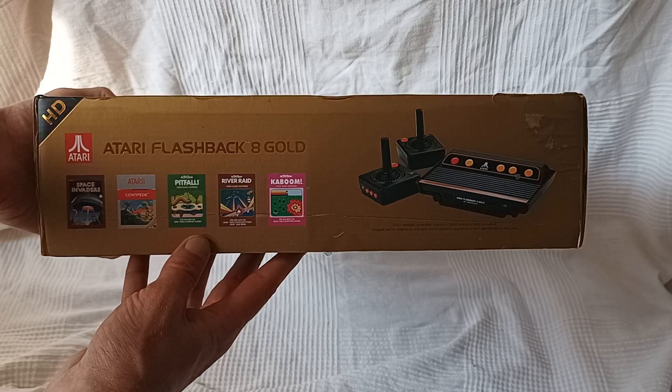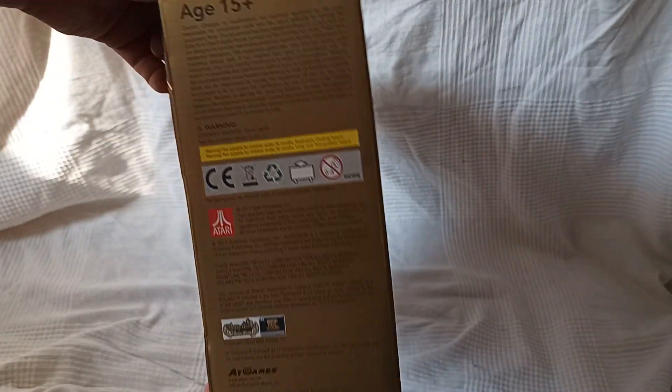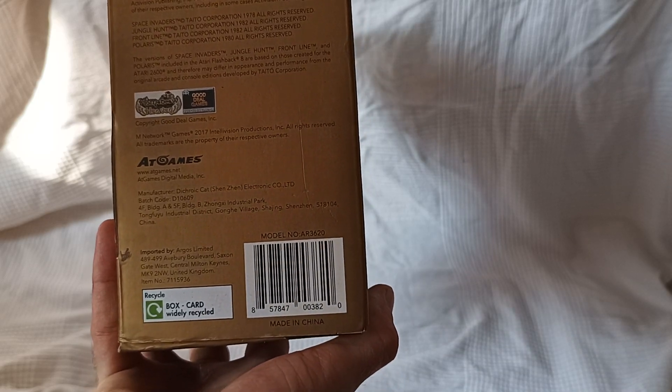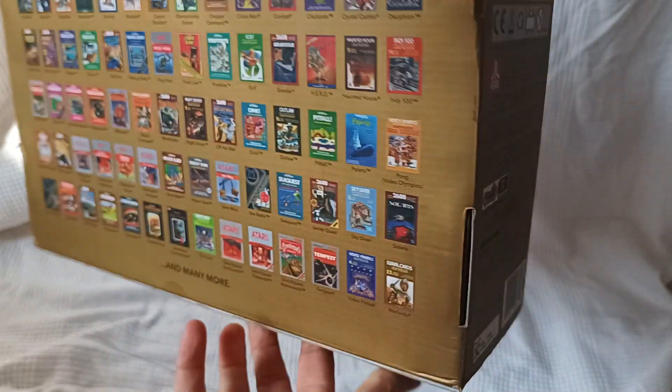Same business here. It's harder to see this gold package in this light. 15 and up, like the other one, made by Act Games. Box card, widely recycled.